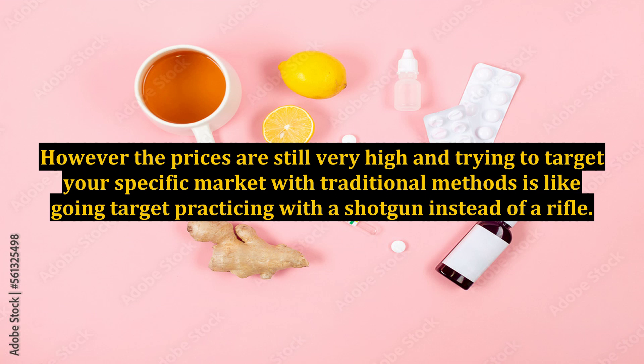However, the prices are still very high, and trying to target your specific market with traditional methods is like target practicing with a shotgun instead of a rifle.